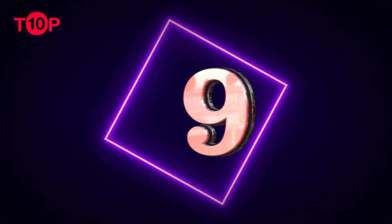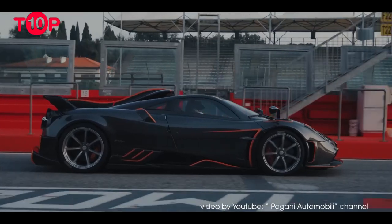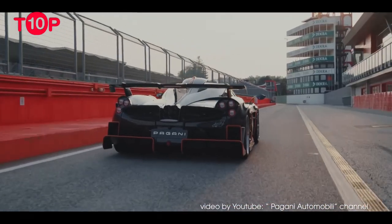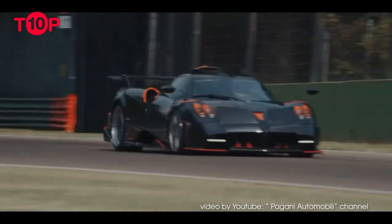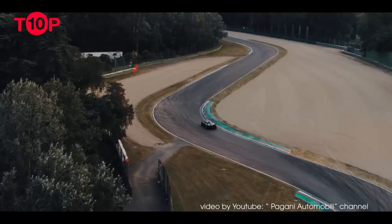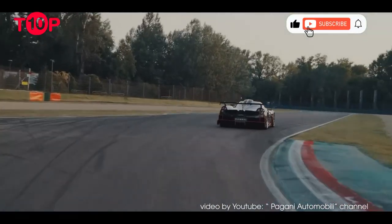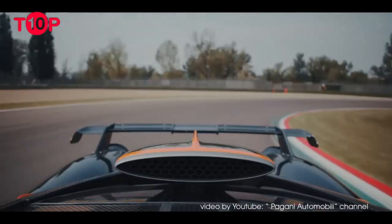Number 9: Pagani Huayra Imola. Since its introduction in 2011, the Pagani Huayra has had many iterations, each of which is stunning to look at and equally capable. Named after the Italian racetrack, the Huayra Imola, introduced in July 2019, is the road-going version that's closest to the Huayra R in terms of both styling and capabilities.